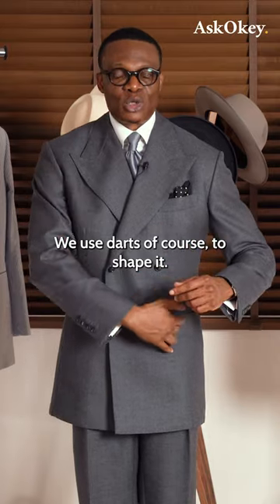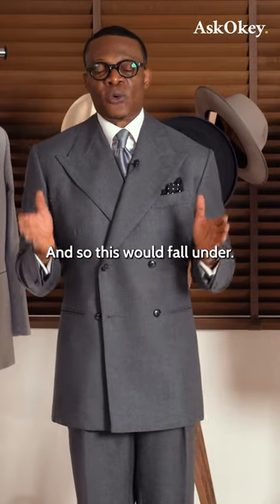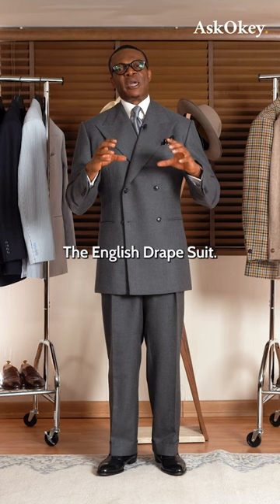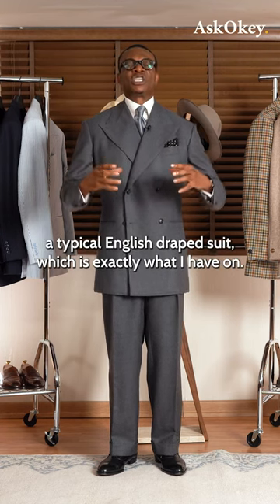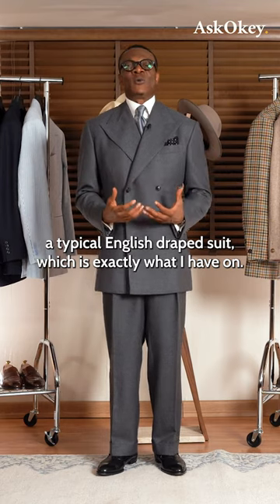We use darts, of course, to shape it, so this would fall under the English drape suit. What we do is a typical English drape suit, which is exactly what I have on.